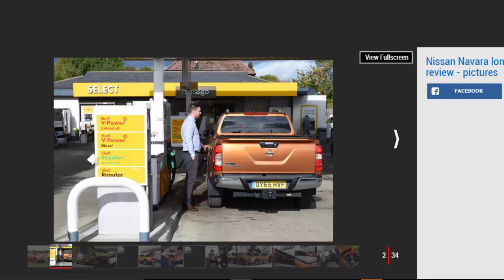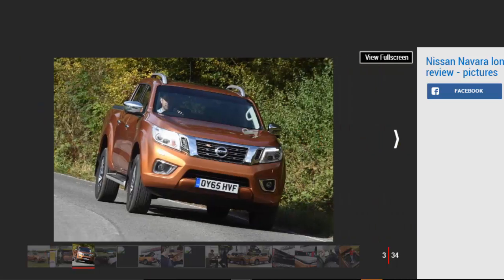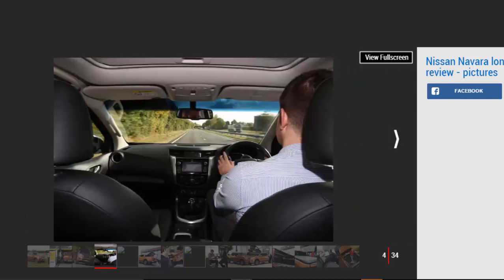And the boost to your bank balance doesn't end there. If you run a Navara as a company car, you'll sidestep the CO2 emissions-based benefit-in-kind company car tax system in favor of a special arrangement for double-cab pickup trucks with a one-ton or more payload — the Navara can carry 1,047 kilograms. Instead of paying company car tax on a percentage of the purchase price determined by CO2 emissions, all pickups have a set benefit-in-kind rate of £3,170. That means a lower rate taxpayer only has to hand over £634 a year, while a higher rate earner will part with £1,268.